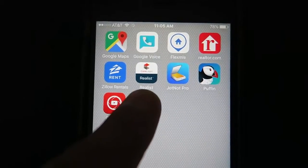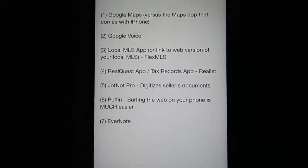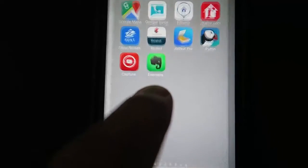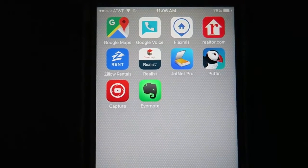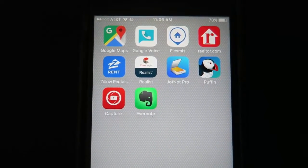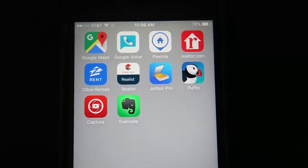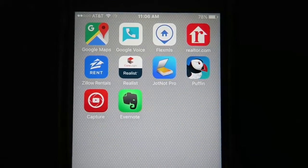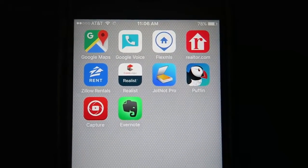Lastly, we have Evernote. Evernote has been a game changer for me — those are the notes on this actual video right there. Evernote is where I keep track of everything. When I go look at properties, I take notes of everything that needs to be done, make notes about everything I see, and include pictures. There's so much you can do with Evernote. I have entire videos on the subject of being more productive in real estate, and without Evernote, I wouldn't be nearly as productive as I am.